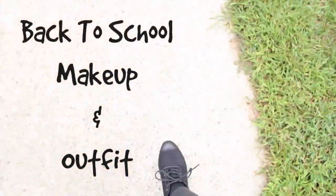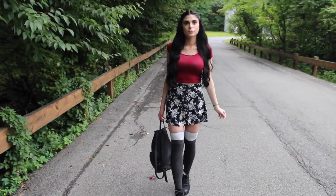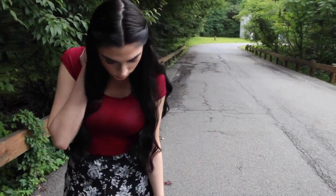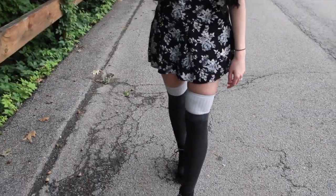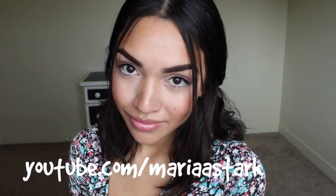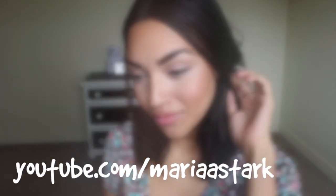Hey guys, today is going to be a back-to-school makeup and outfit collab that I did with my beautiful friend Gloria. We both decided to do this fresh face makeup look using all drugstore products — something definitely wearable for school. I'm going to be leaving all of her info down below as well as all the products that I use, so please check that out.